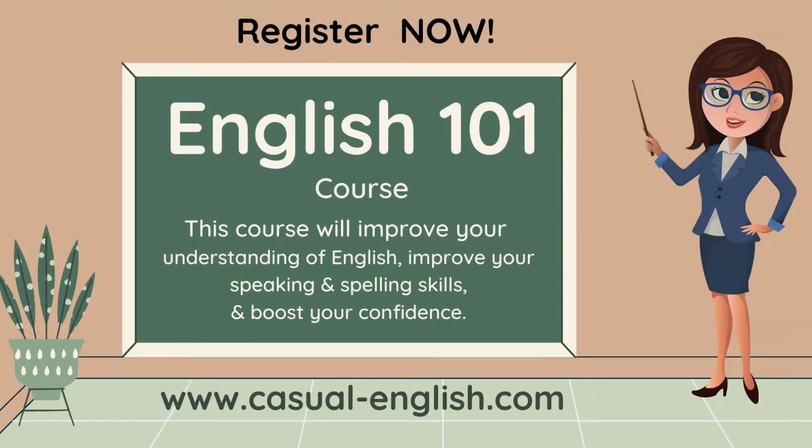Hello, welcome. I am here to tell you about my English 101 course. This course will improve your understanding of English, improve your speaking and spelling skills,